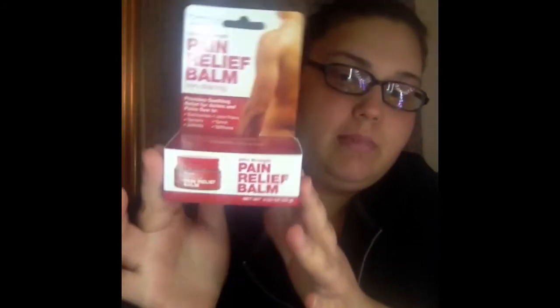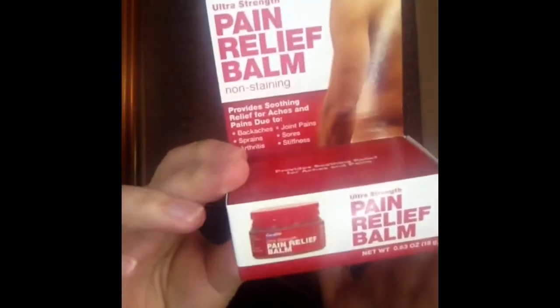Next I picked up this Coralite Ultra Strength Pain Relief Balm. It helps soothe pains from back aches, strains, arthritis, joint pain, sores, and stiffness. Well, I sprained my ankle, and it's healing, so this might help a little bit. So I picked it up.